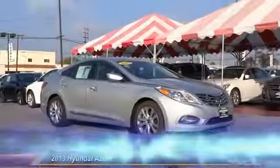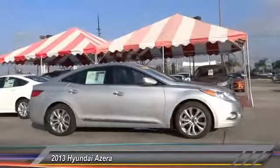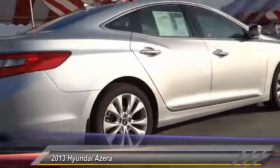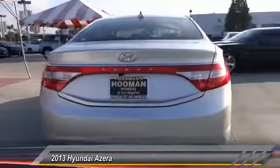The 2013 Azera — the perfect combination of comfort and convenience. The Hyundai Azera is roomy, refined, and loaded with standard features. The Azera's quiet confidence proves that performance is another form of luxury, and is priced below $30,000.